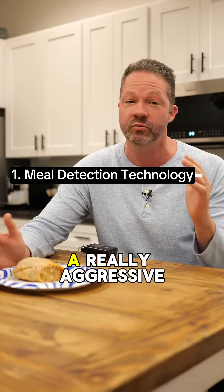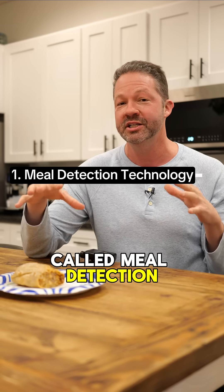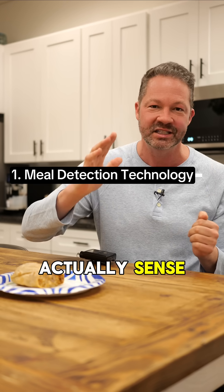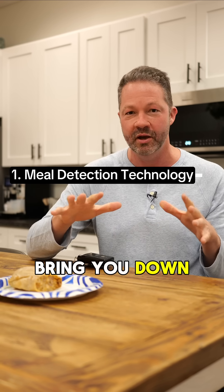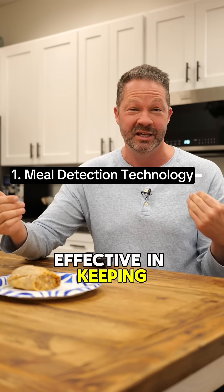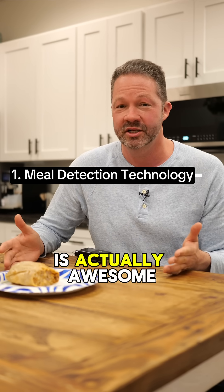Number one, I think it has a really aggressive, appropriately aggressive algorithm. It has something called meal detection technology, so it can actually sense when your blood sugar is going up and give you more boluses to bring you down. I've really found that effective in keeping my blood sugars in a tight range with minimal work, which I think is actually awesome.